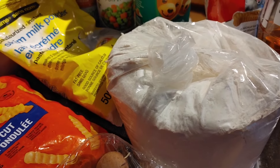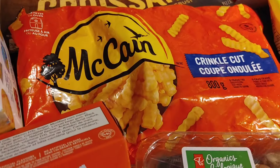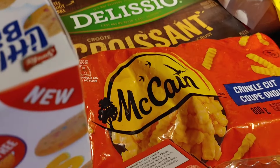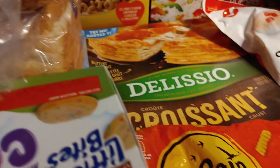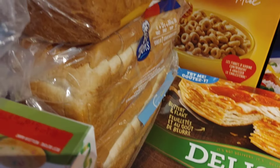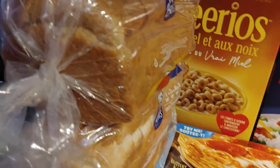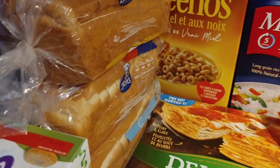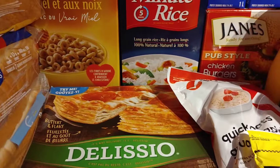They sent some crinkle cut fries, which will go great with the chicken burgers — so chicken burgers and fries for one of these meals. And we've got three loaves of bread: two white loaves and one whole wheat, which will be perfect for buns for the chicken burgers.